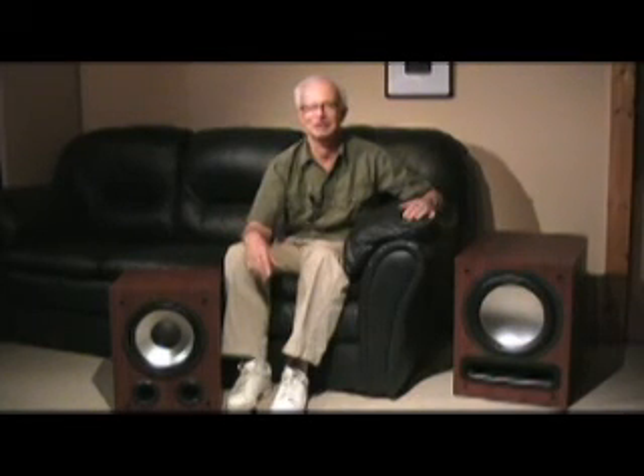It's a bit of a drag to do, but it's worth doing to get good, powerful bass at your listening seat. I'm Alan Loft for AxiomAudio.com. Thanks for watching.